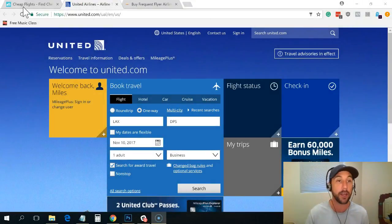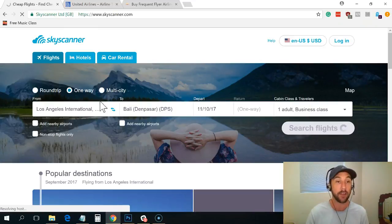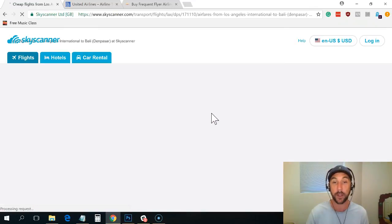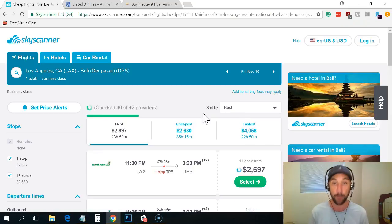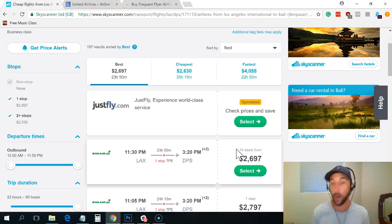So let's jump in. The first thing I do is go over to Skyscanner and look for the actual flight. This is LAX to Denpasar Bali for November 10th, one way, one person. I'm setting my baseline — I'm just trying to figure out how much the cash price is. You can see a one-way cash price is $2,697. That's my baseline, the number I don't want to pay. For my wife and I round trip plus taxes and fees, we're talking like $12,000 to fly.